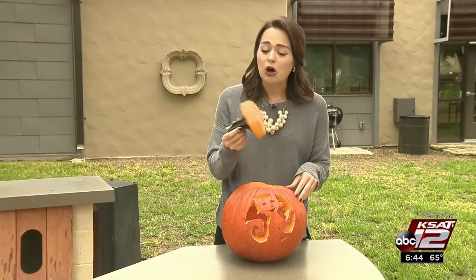depends on where it's placed — how warm and humid it is in that location. But there are a few things you can do to slow down the rotting process. One thing you can do before you even start carving: don't